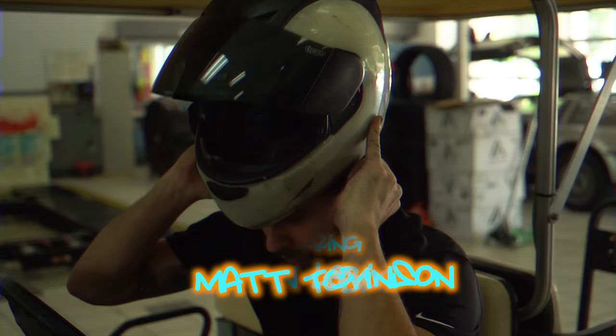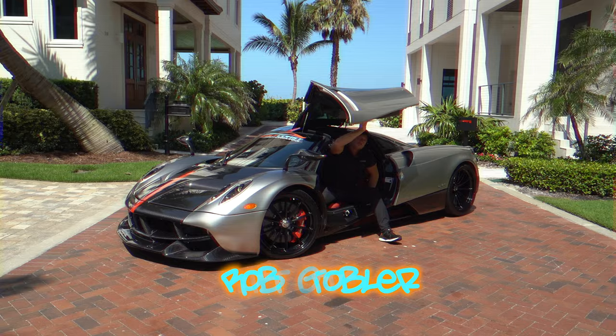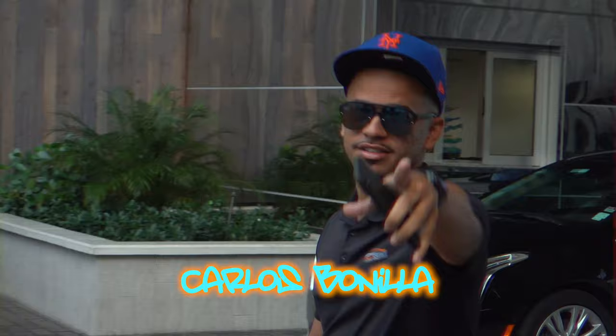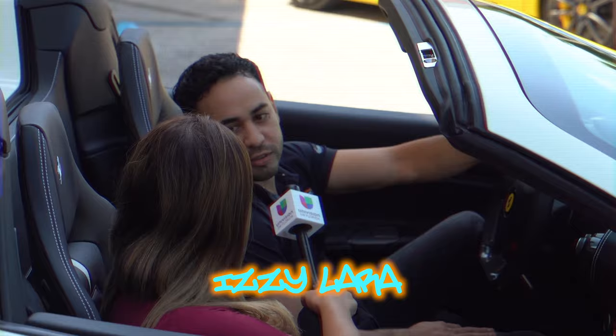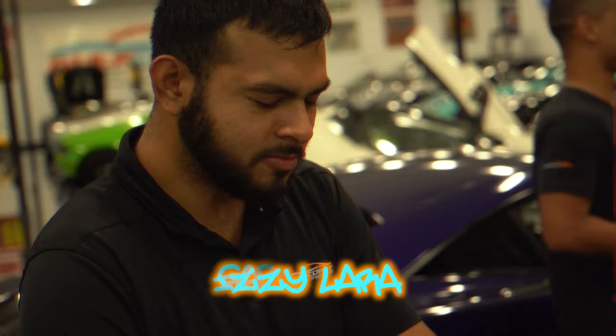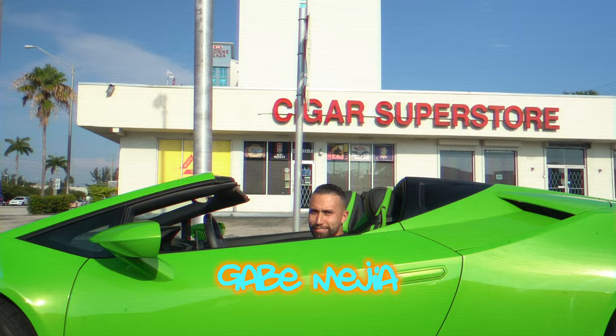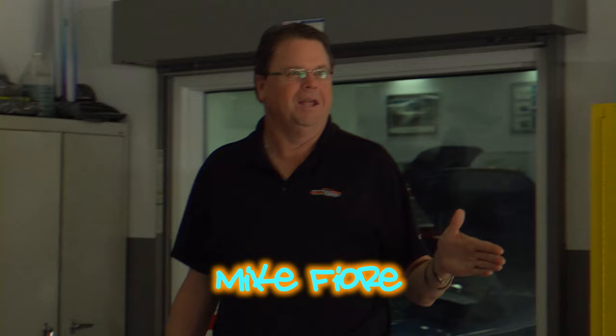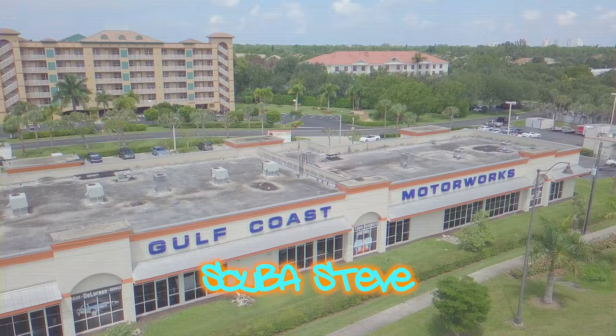Now this is a story all about how my life got flipped turned upside down, and I'd like to take a minute, just sit right there, I'll tell you how I became the prince of a town called Bel Air. In West Philadelphia, born and raised, on the playground is where I spent most of my days. Chillin' out, maxin', relaxin', all coolin', all shootin' some b-ball outside of the school. When a couple of guys who were up to no good started makin' trouble in my neighborhood. I got in one little fight and my mom got scared and said you're movin' with your auntie and uncle in Bel Air.